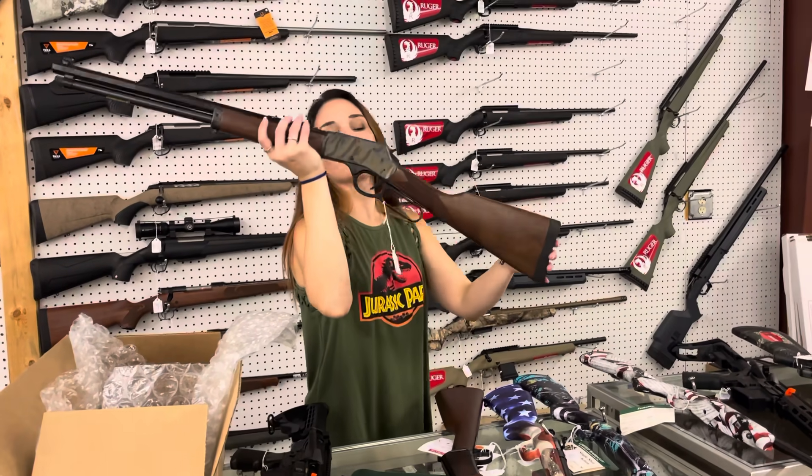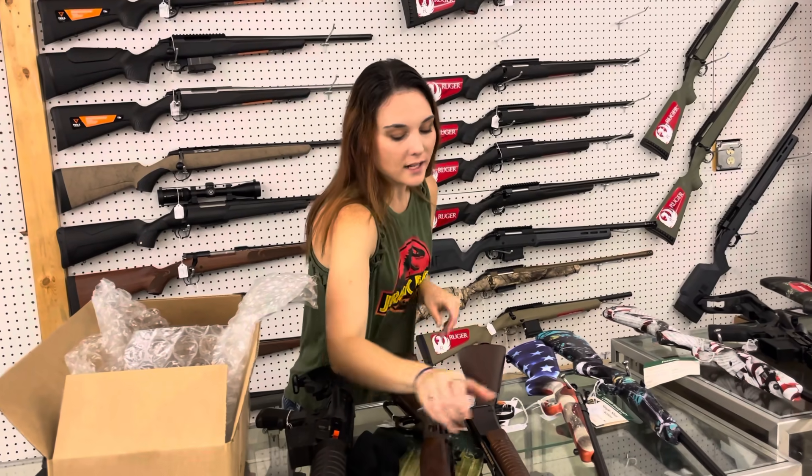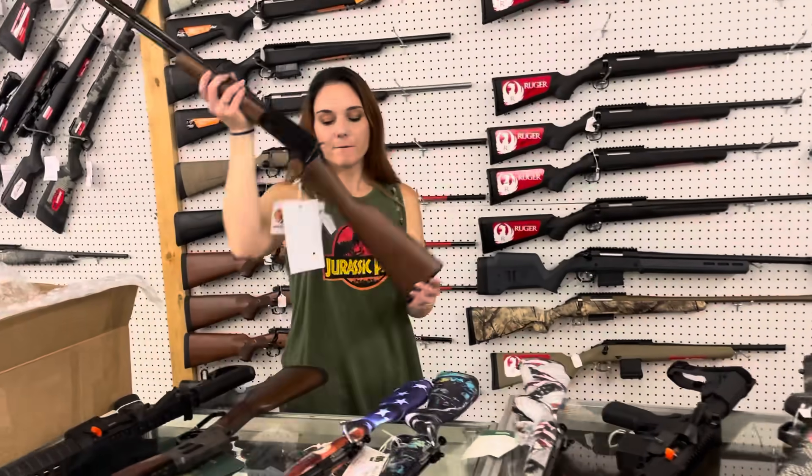Henry .45 Long Colt in that color case hardened — absolutely beautiful. She's $900. We also got one of the Henry .22 Long Rifle pumps in stock at $475.